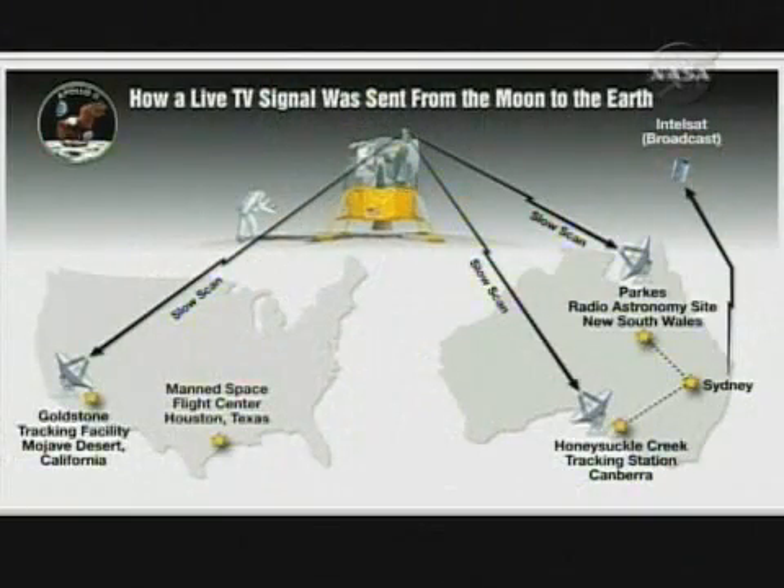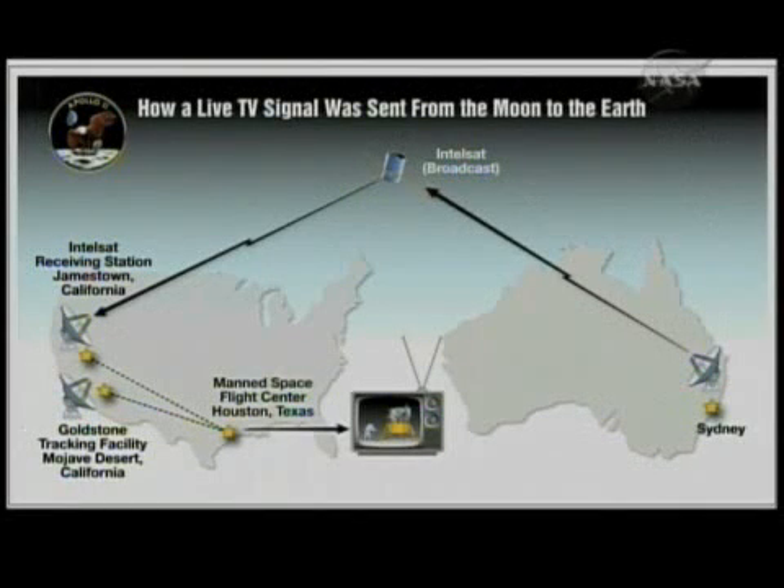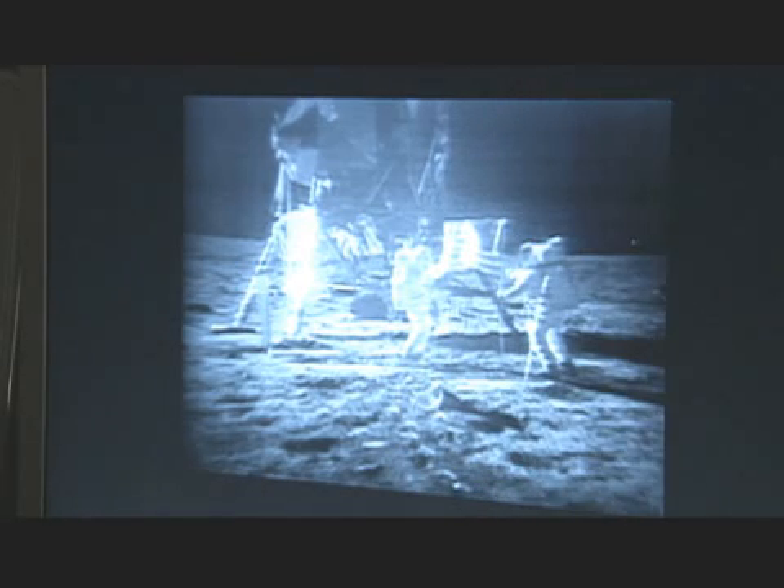The video, seen by millions, was actually transmitted through a tracking station in Australia, then back up to a satellite, back to Earth in Houston, and then to television networks.